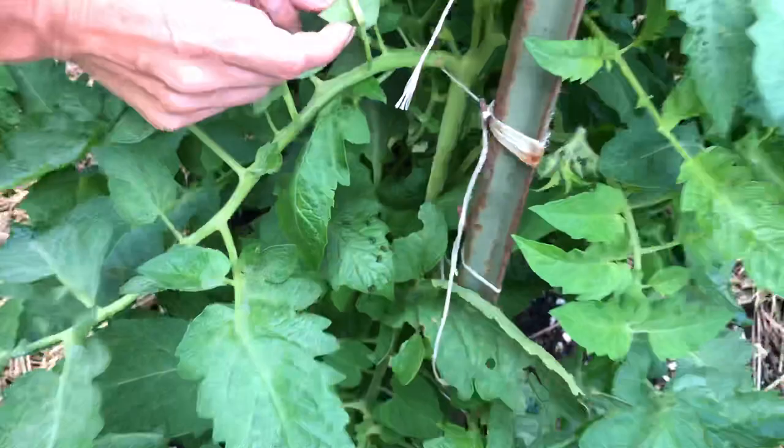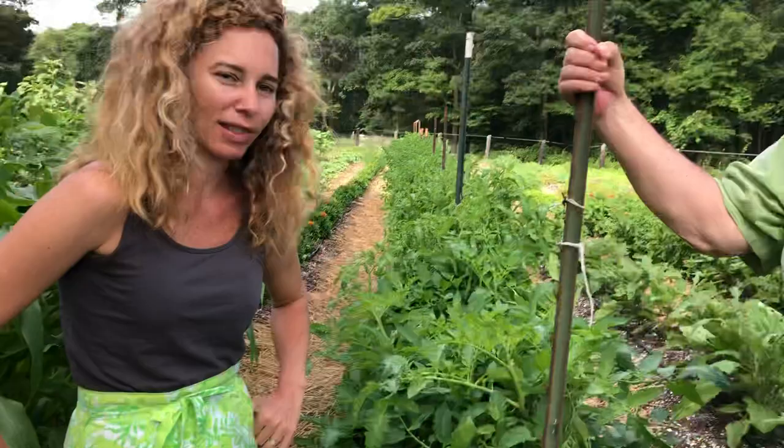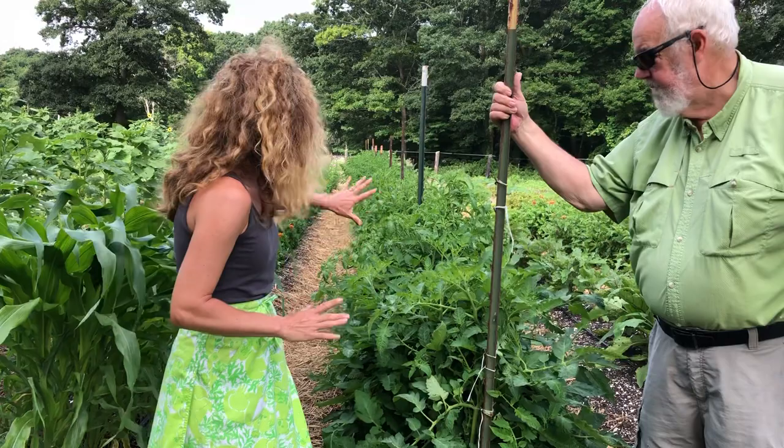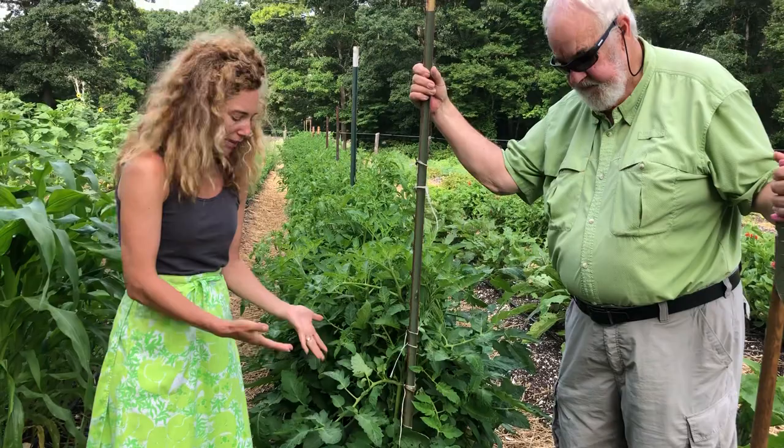Our pest control methods are pretty hands-off. For these guys, I'm just going to be monitoring them. If they are really doing a lot of damage, I'll start to pick them off. But we are blessed with an abundance of tomatoes, so a little bit of nibbling here and there — the plants are designed for that. They can handle a little bit. It's acceptable.